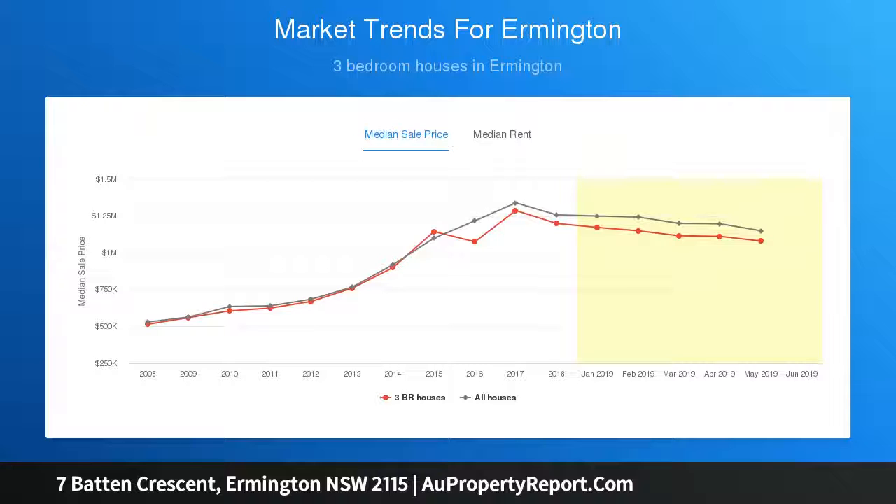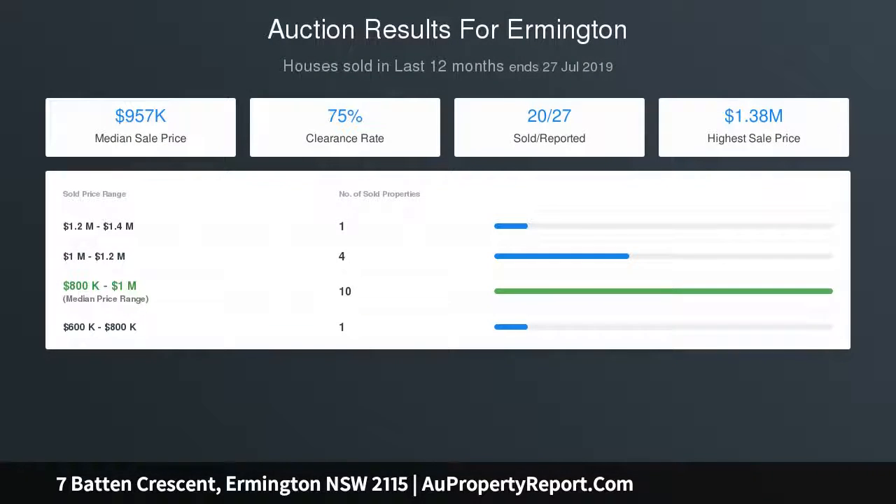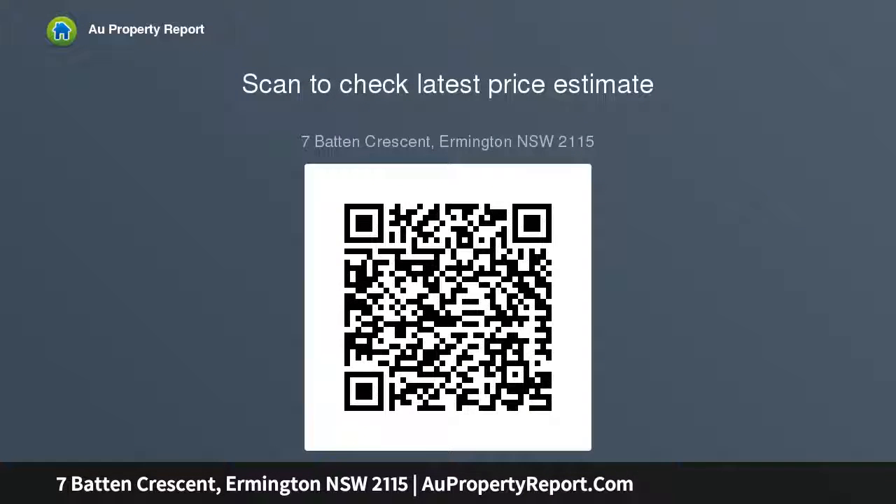A granny flat with bedroom, kitchen, and bathroom offers potential rental income. The main bathroom features a soaking tub and glass shower. Additional highlights include a home office, powder room, ample storage, and climate control. Positioned back from the street for peace and privacy, with driveway parking plus a double garage with internal access, all minutes to Ermington town centre, parks, and quality schools.